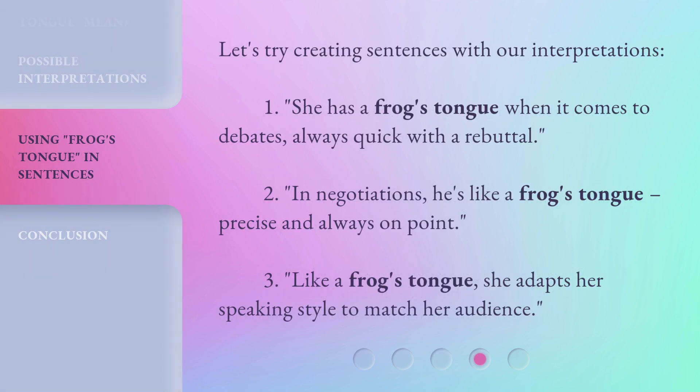Let's try creating sentences with our interpretations. First: 'She has a frog's tongue when it comes to debates, always quick with a rebuttal.' Second: 'In negotiations, he's like a frog's tongue — precise and always on point.' Third: 'Like a frog's tongue, she adapts her speaking style to match her audience.'